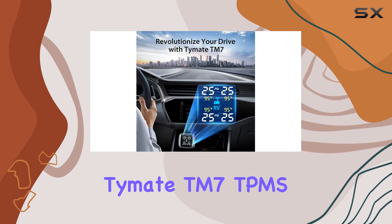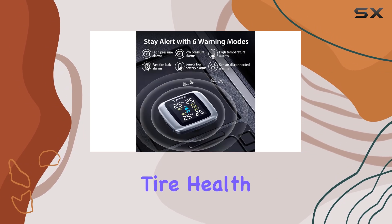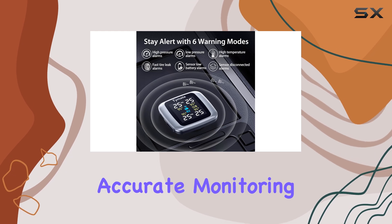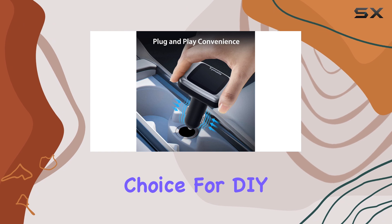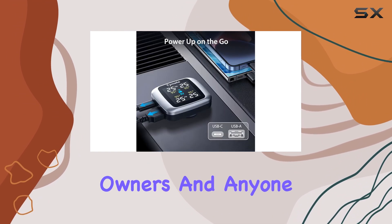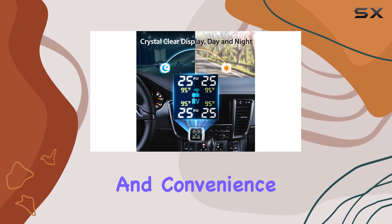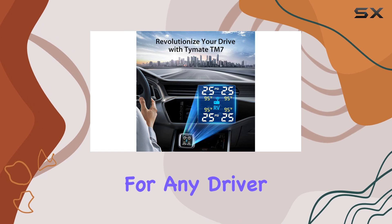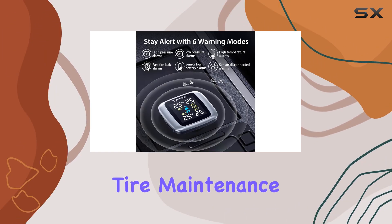Overall, the Time8TM 7 TPMS is an exceptional tool for maintaining tire health and safety. Its accurate monitoring, multi-alert system, and easy installation make it a top choice for DIY enthusiasts, pre-owned vehicle owners, and anyone seeking an efficient safety upgrade. With its added functionality and convenience, this TPMS is a must-have for any driver, offering a reliable and cost-effective solution for tire maintenance.